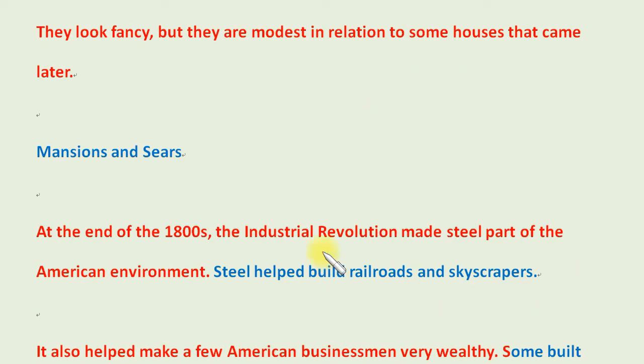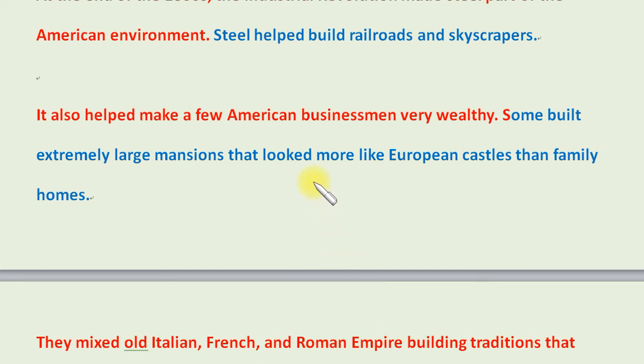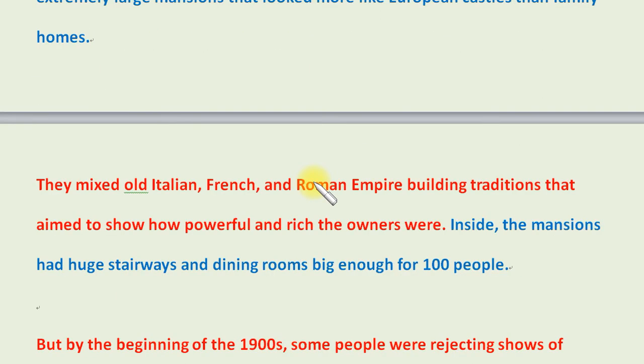They look fancy, but they are modest in relation to some houses that came later. At the end of the 1800s, the Industrial Revolution made steel part of the American environment. Steel helped build railroads and skyscrapers. It also helped make a few American businessmen very wealthy. Some built extremely large mansions that looked more like European castles than family homes. They mixed old Italian, French, and Roman Empire building traditions that aimed to show how powerful and rich the owners were. Inside, the mansions had huge stairways and dining rooms big enough for 100 people.